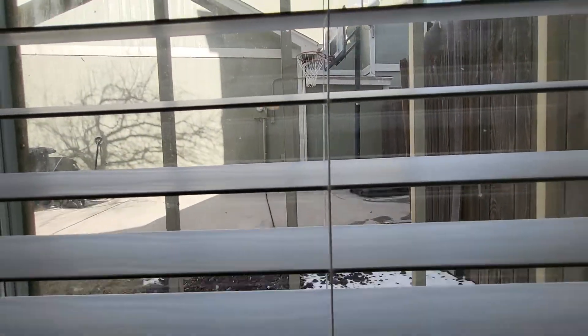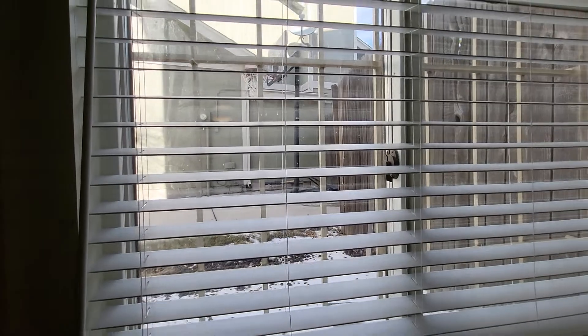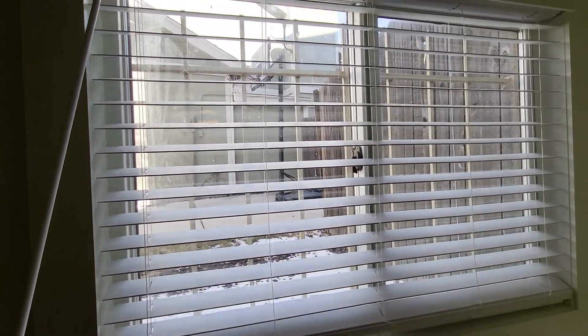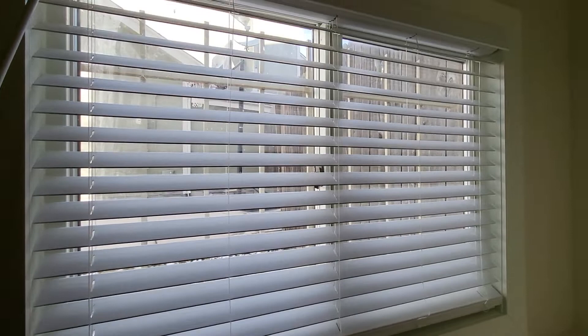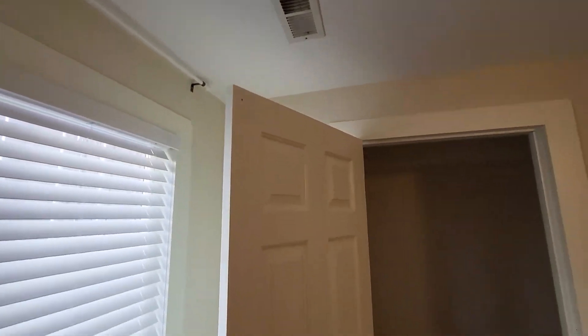There are bars on this window. The heat register is closed. Here's the closet and there's no light in here at all.